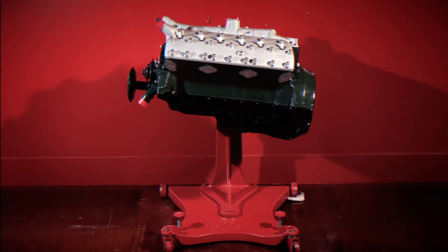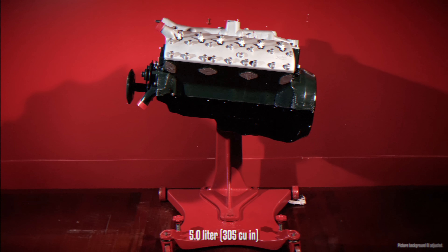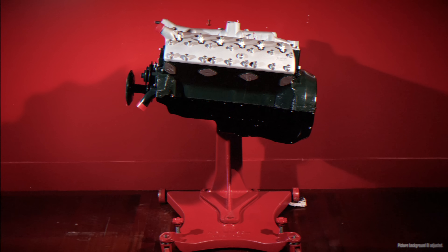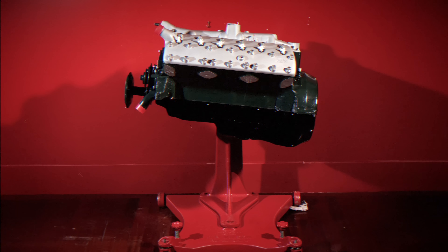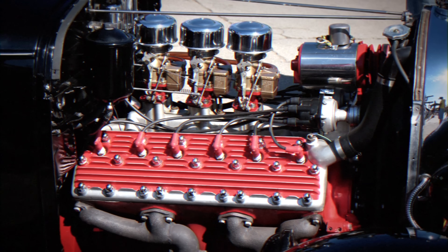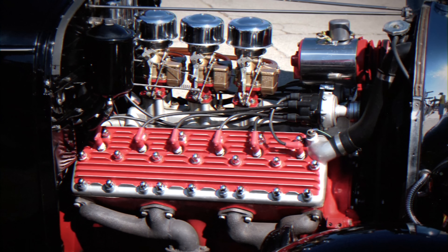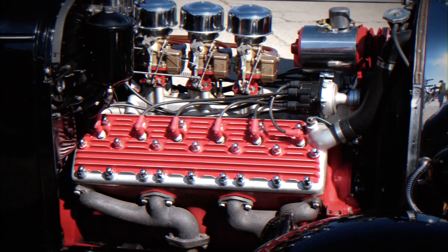From 1942 to 1946, a larger 5-liter version of the Lincoln V12 was available. Being derived from the Ford V8, the V12 inherited many of the same issues. Despite this, the flathead V12 served as Lincoln's primary powerplant until it was replaced by a V8 in 1949.